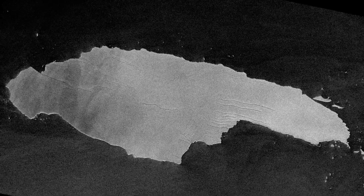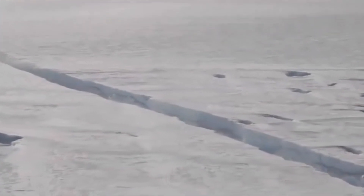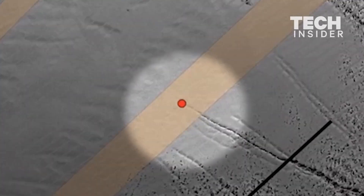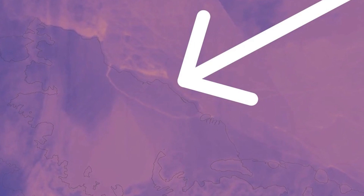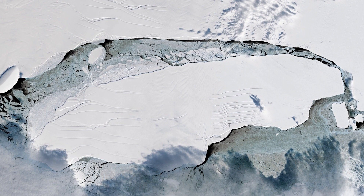This is Iceberg A68A, an enormous iceberg which calved off the Larsen Sea ice shelf in 2017. Researchers first noticed a rift in the Antarctic ice of the Larsen ice shelf in 2010, but it only started growing quickly in 2016. When the iceberg calved off in July 2017, it had an area of 5,800 square kilometers and weighed 1 trillion tons.